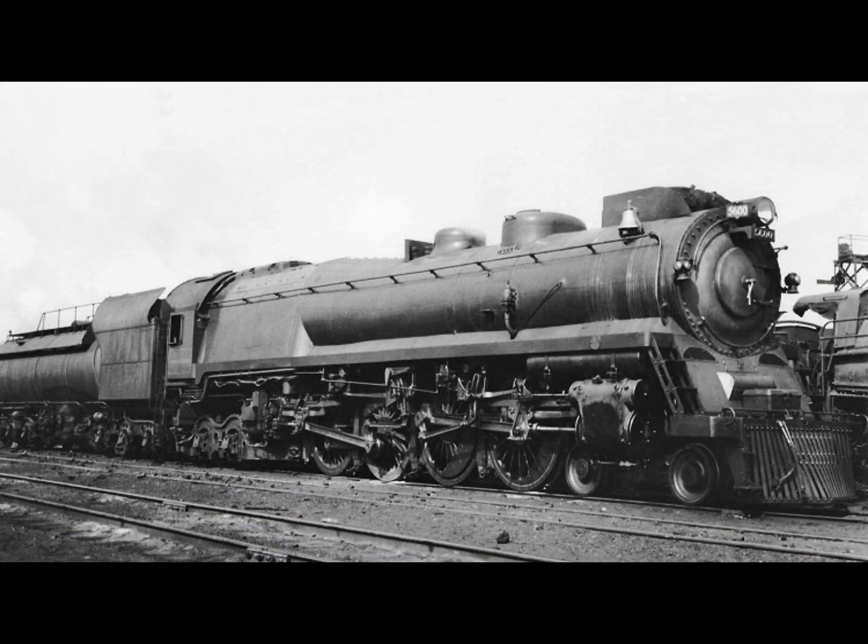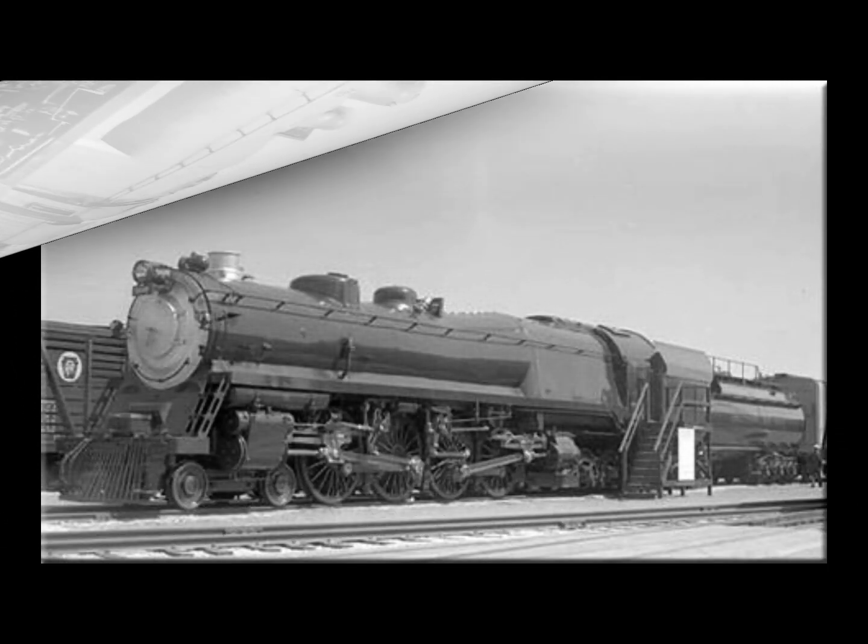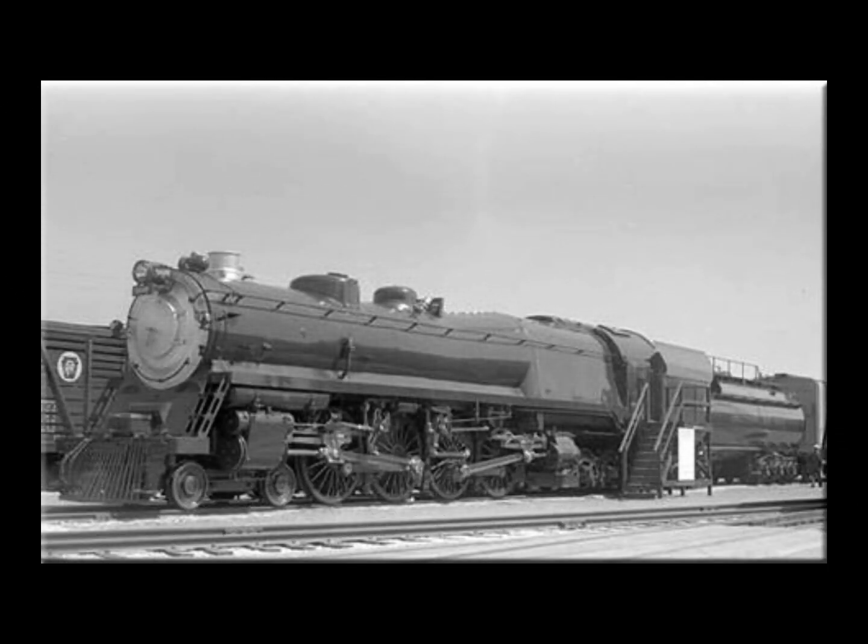The 5600 was clad in semi-streamlining and looks similar to something an English designer would come up with. The basic premise behind the concept was to develop a more powerful rigid frame locomotive that used two sets of power drivers instead of one. As the theory goes, it was supposed to reduce maintenance since it used lighter and smaller main rods — four in total.